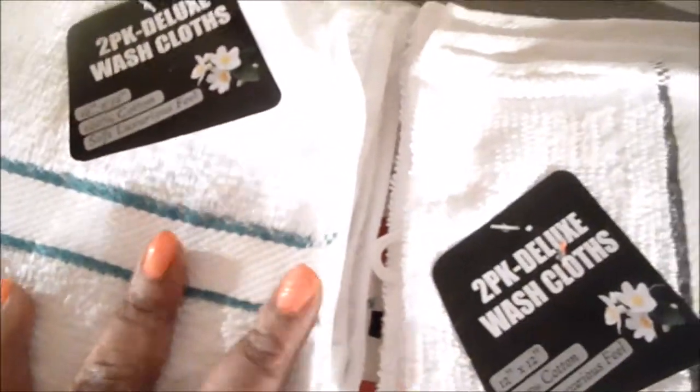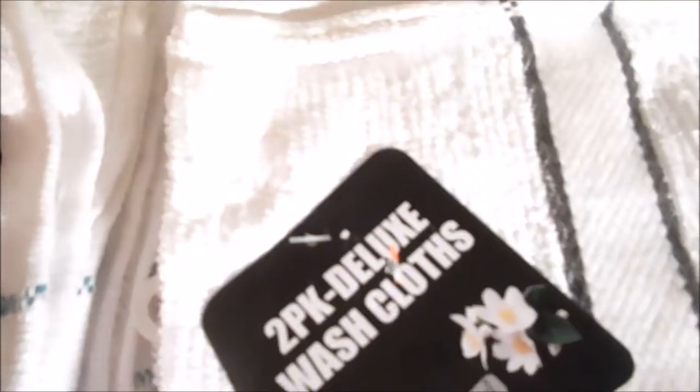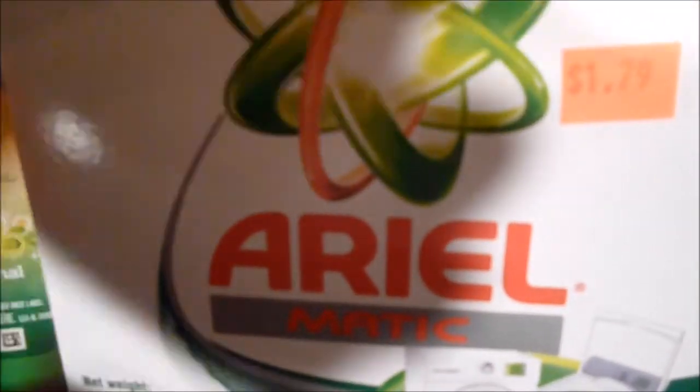I got two packs of these wash cloths. Now I love this dollar store because some of their things are a little bit more than Dollar Tree, but you get better deals on other things. For instance, this Ariel detergent is about 79 cents, and of course it's from another country.